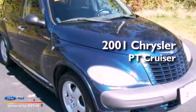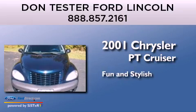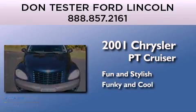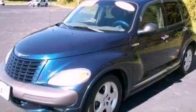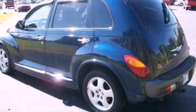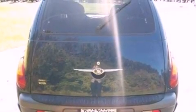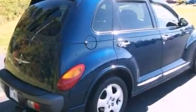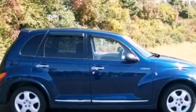This is a 2001 Chrysler PT Cruiser. Features include air conditioning, cruise control, full power accessories, a six-speaker audio system, an independent rear suspension, a bed cover, cargo tie-downs, traction control, a rear window defroster, and an auxiliary power outlet.